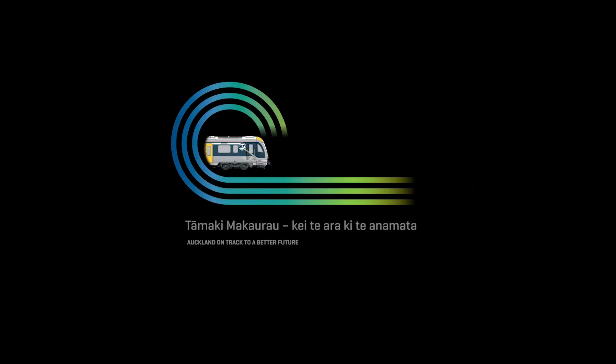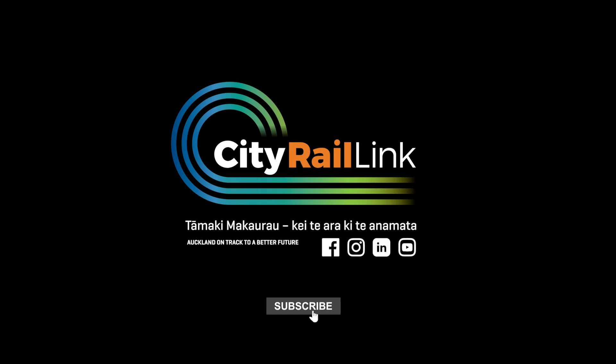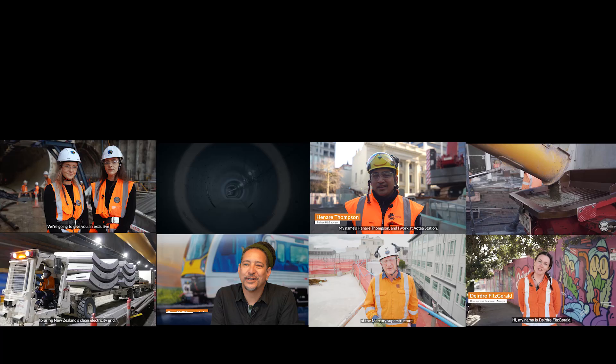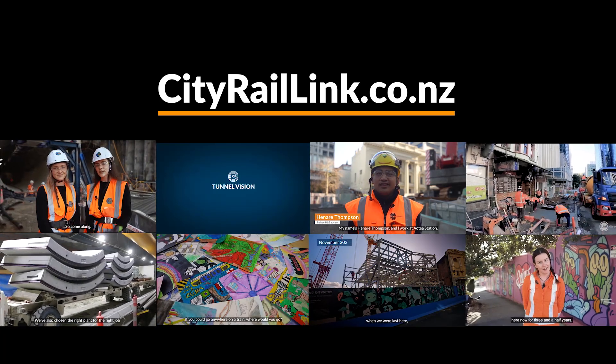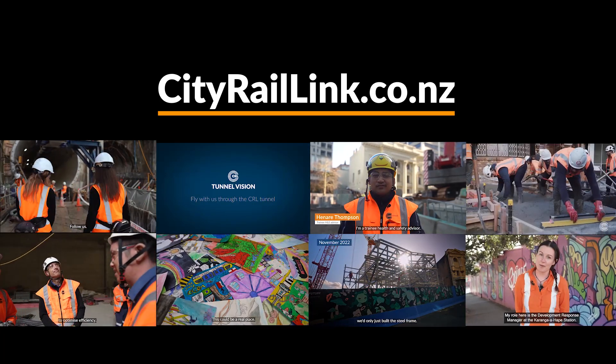To keep up to date, follow us on Facebook, Instagram, LinkedIn and YouTube. Our website's cityraillink.co.nz. Sign up there for our monthly Tunnel Vision newsletter.